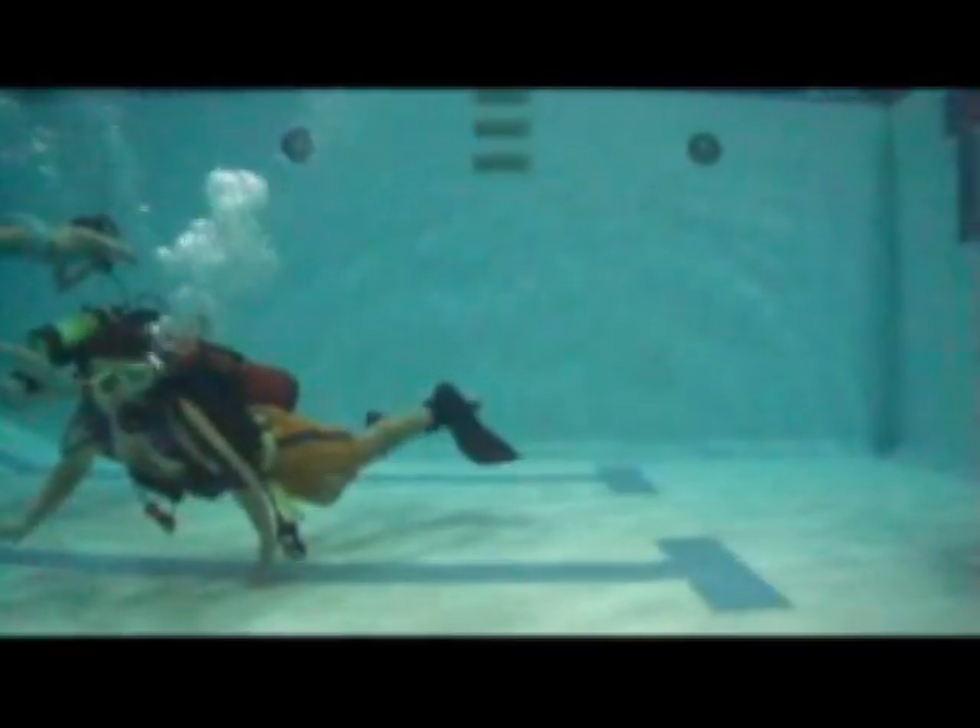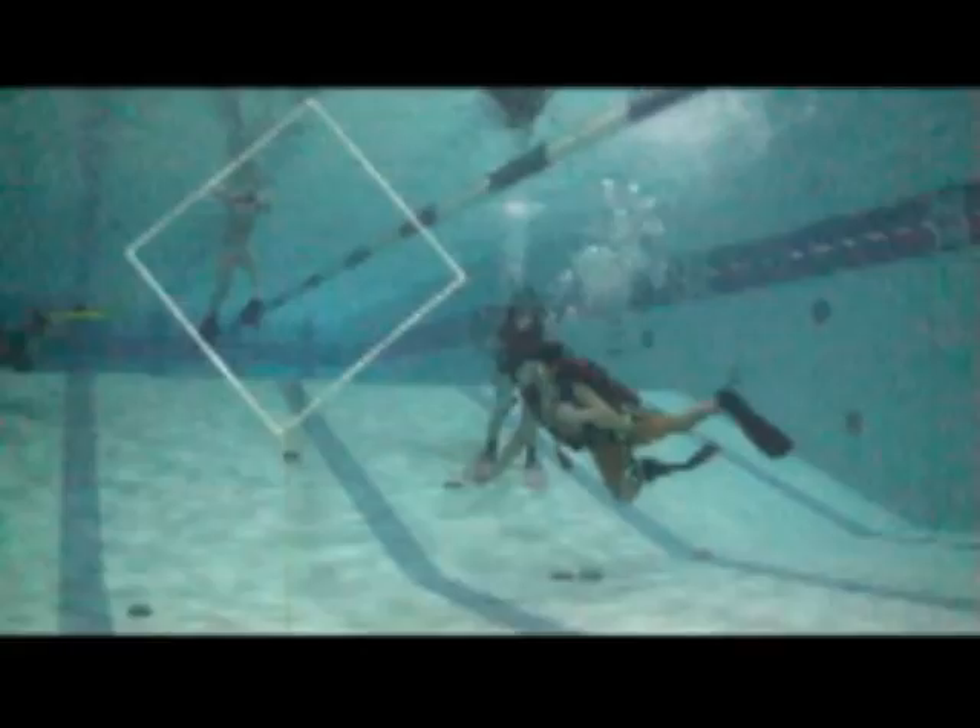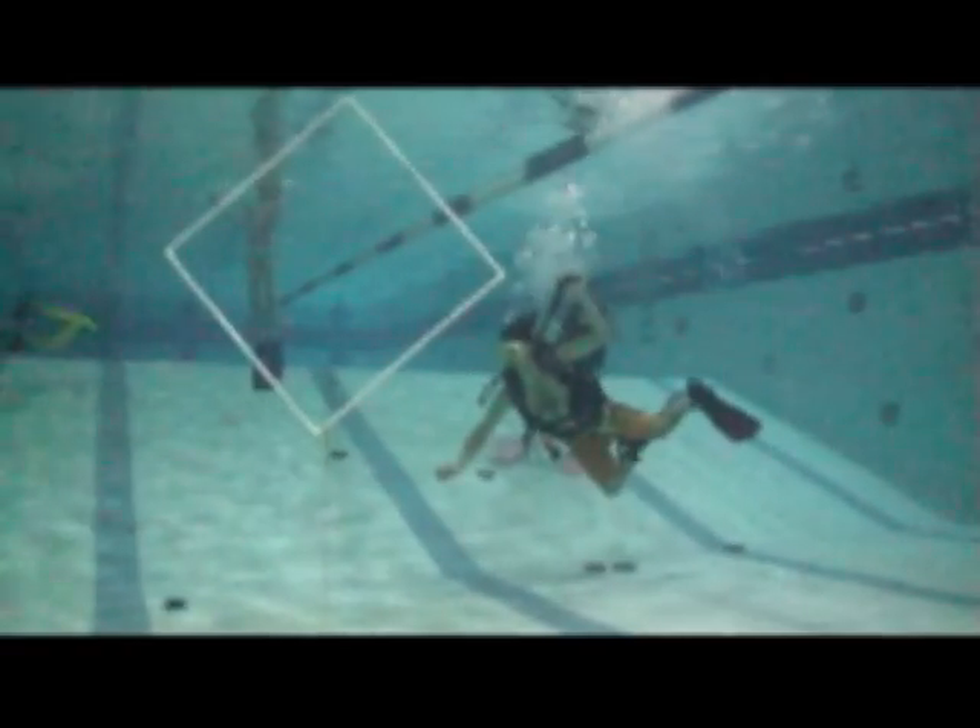As you can see, scuba diving is easy to learn and a very safe sport with the proper training. We'll have you jumping or swimming through hoops in no time.